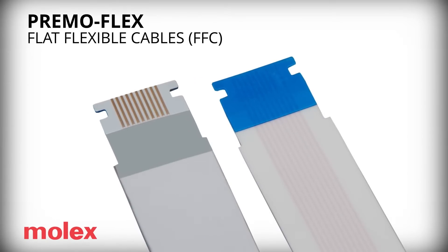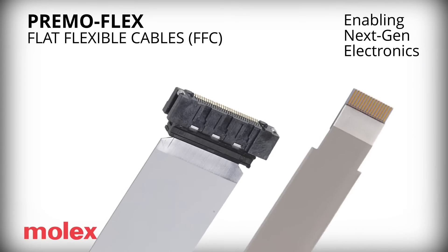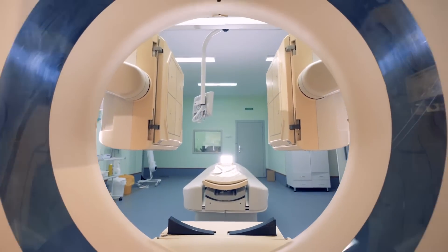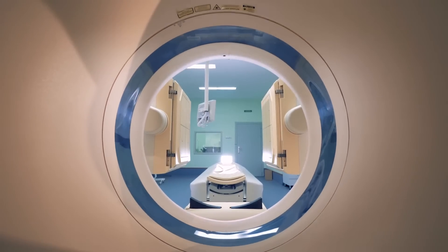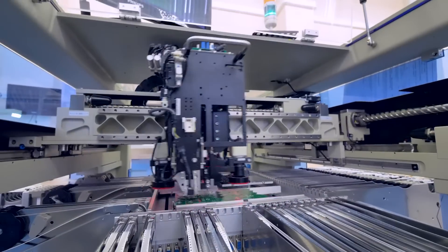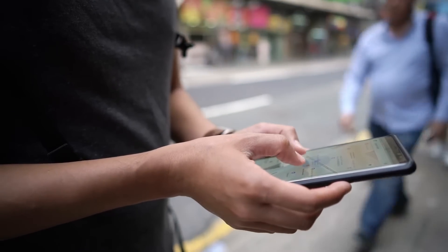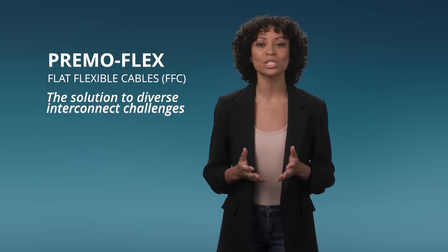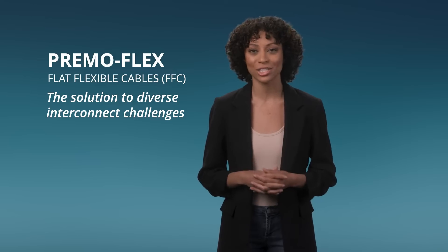PrimoFlex Flat Flexible Cables — enabling next-gen electronics. Whether it's to meet the precise requirements of medical equipment, the durability for automotive technology, the robustness for industrial machinery, or the versatility for consumer electronics, PrimoFlex Flat Flexible Cables are the solution to diverse interconnect challenges.